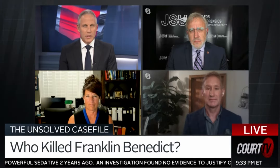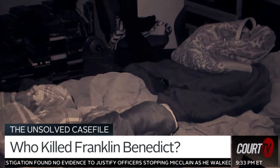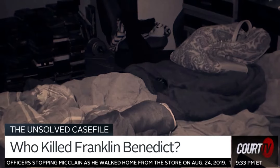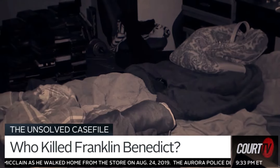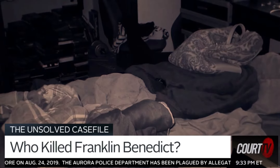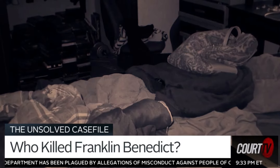How difficult is it to determine how exactly the perpetrator gets inside? Well, it's interesting you ask that because I thought it was interesting that he or she would have come in the unlocked sliding glass door, but then would have cut a screen and jumped out of a window. And that seemed odd to me.